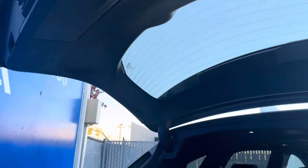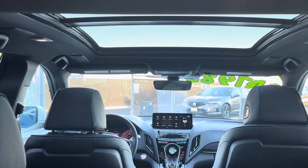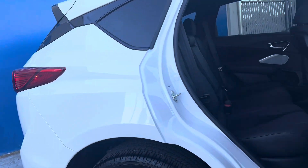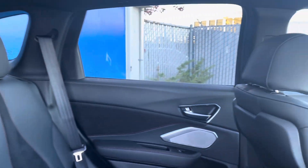It also features dual zone air conditioning, a heads-up display, auto high-beam headlights, rain-sensing wipers, an auto-dimming rear-view mirror, a split-folding rear seat, steering wheel controls, a premium sound system, power seats, heated rear seats, heated side mirrors, and a rear spoiler.